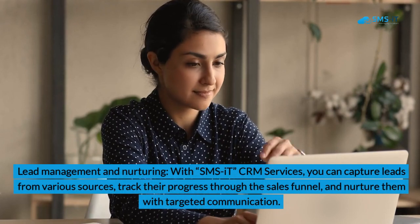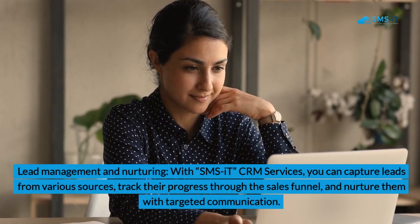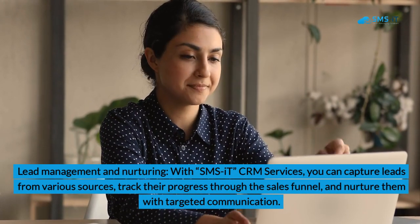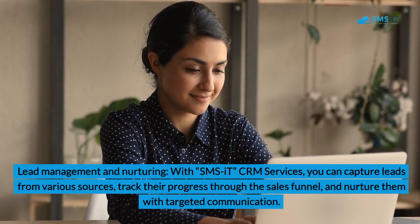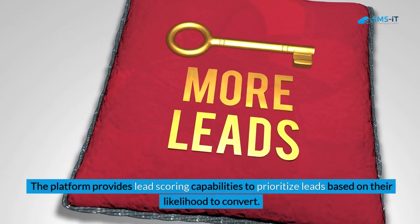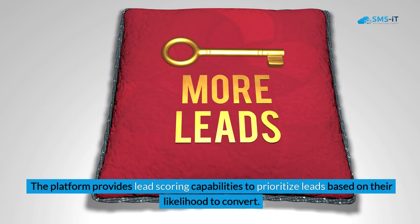3. Lead management and nurturing. With SMS IT CRM Services, you can capture leads from various sources, track their progress through the sales funnel, and nurture them with targeted communication. The platform provides lead scoring capabilities to prioritize leads based on their likelihood to convert.